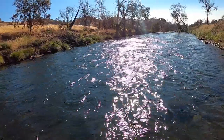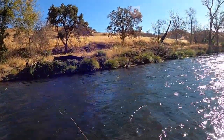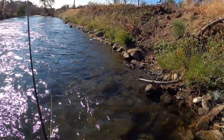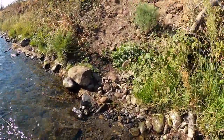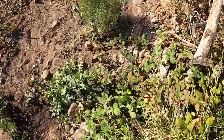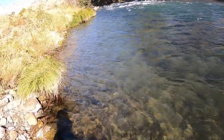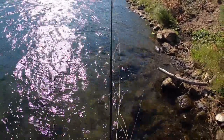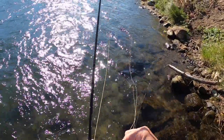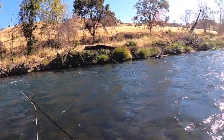I think the New Zealand strike indicator was the right choice for these conditions. That was a bite — oh, I missed it! That was a hit for sure. I figured it'd be over there too. Now I'm stuck in the bushes. That was not too bad as far as getting stuck. I 100% lost that opportunity to catch that fish.